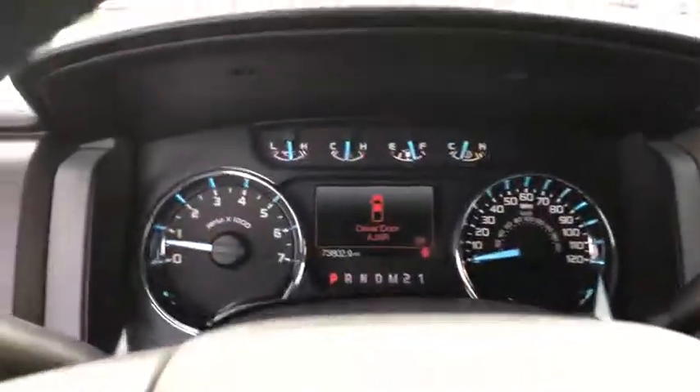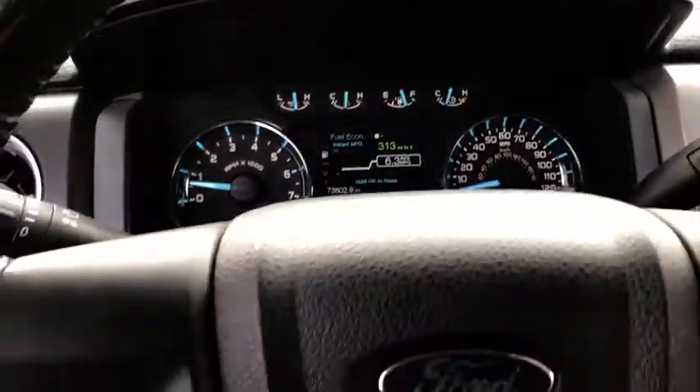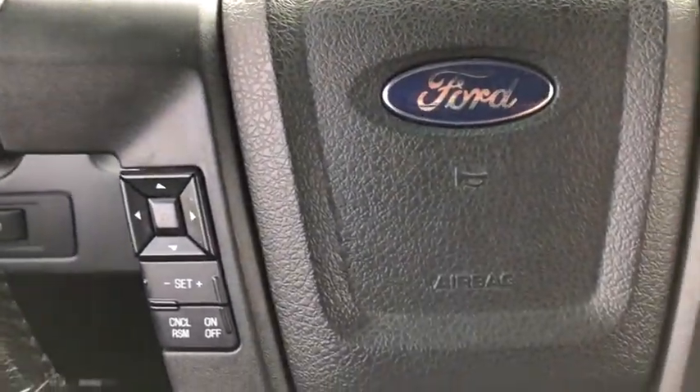Fog lights, compass, panic alarm, tachometer, remote keyless entry, overhead console, tilt steering wheel, driver vanity mirror.